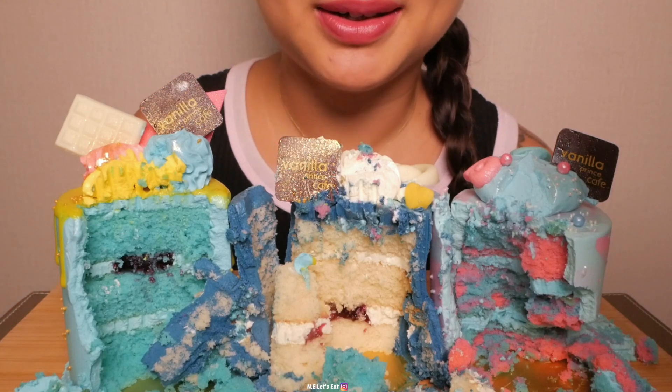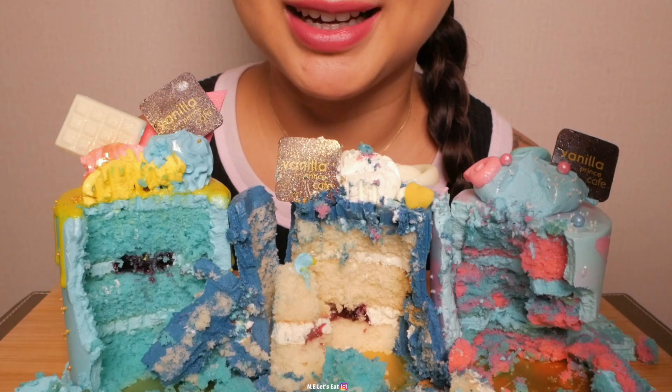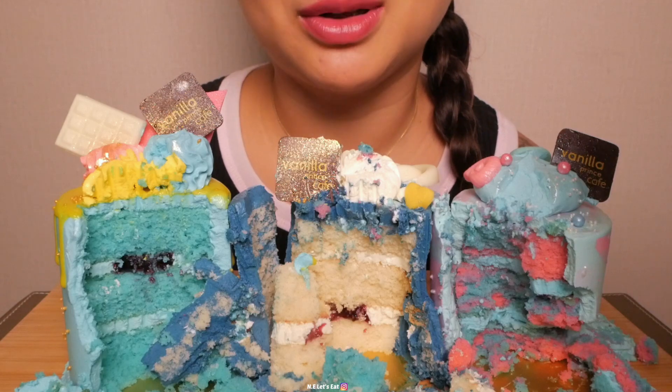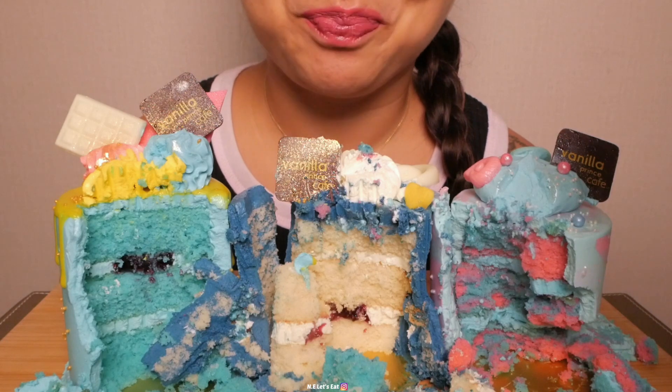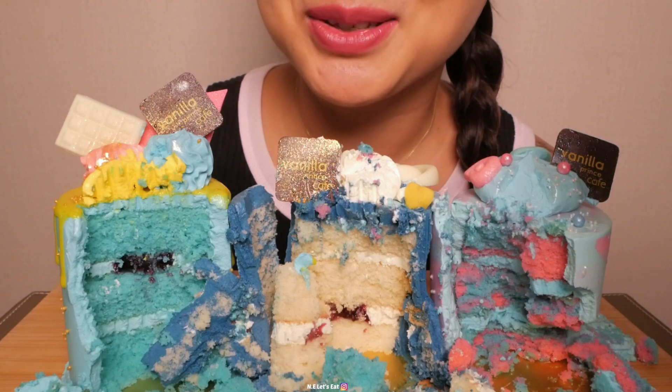Well you guys, that is it for this cake video. I'm all caked out! They're so pretty, but unfortunately they were all the same — similar flavors. Thank you so much for watching, I will see you guys in the next one. Bye!